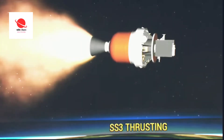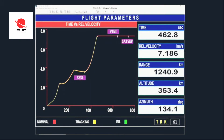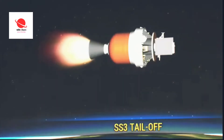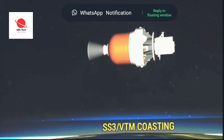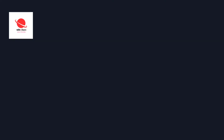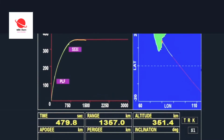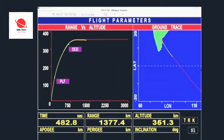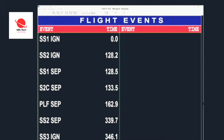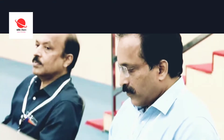Third stage action completed. Vehicle is in coasting. The third stage has completed its operation but is yet to separate from the launch vehicle. Control for pitch, yaw and roll is being provided by the velocity trimming module thrusters. In about 3 minutes of coasting, there is a velocity addition and altitude gain.